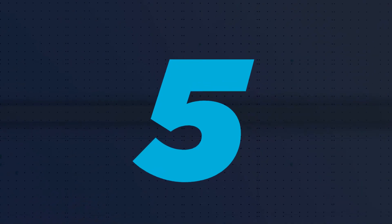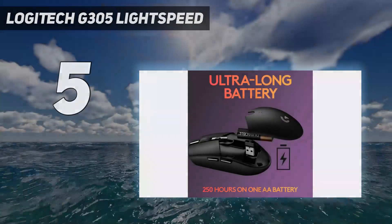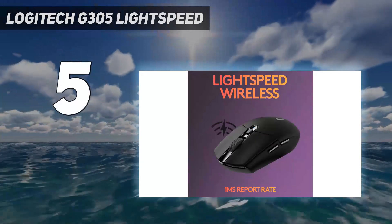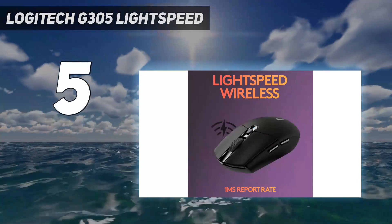Starting at number 5: the Logitech G305 Lightspeed. If you're looking for a gaming mouse and don't want to break the bank, check out the Logitech G305 Lightspeed.